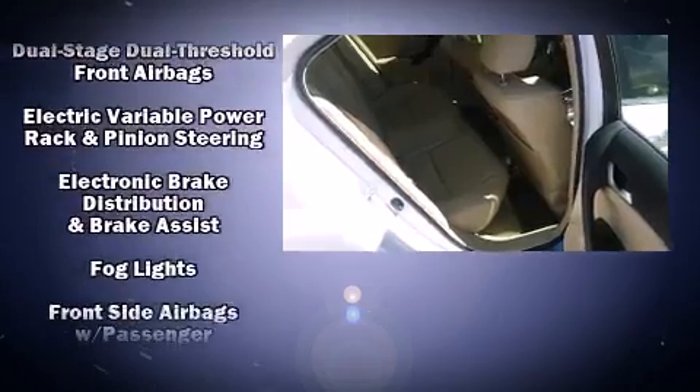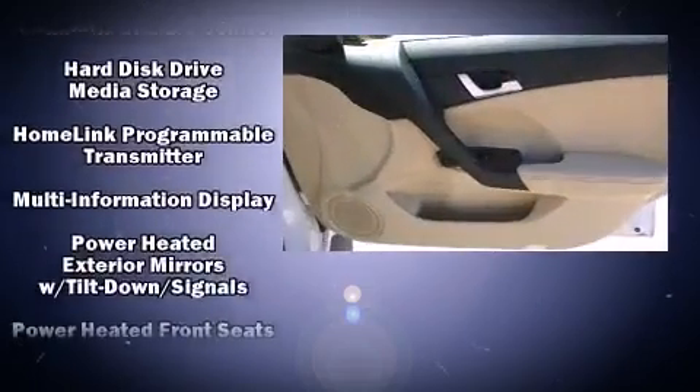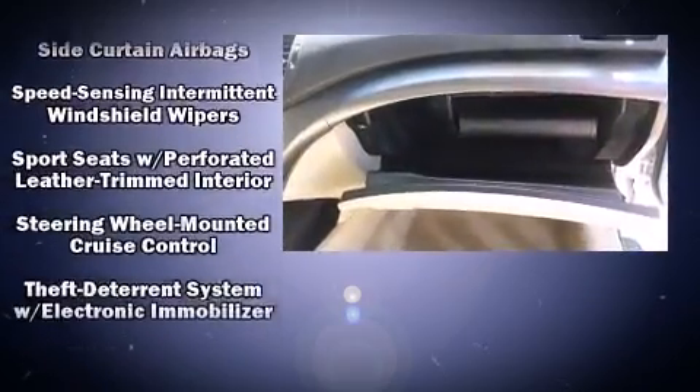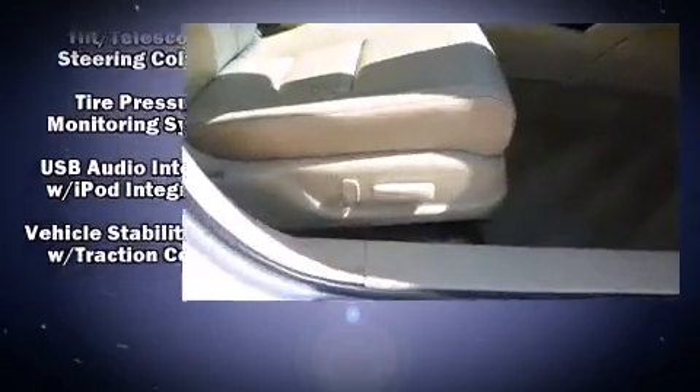Acura also prioritized safety and security by including front and side impact airbags, traction control, and four-wheel disc brakes with ABS. A Carfax history report provides you peace of mind by detailing information related to past owners and service records.